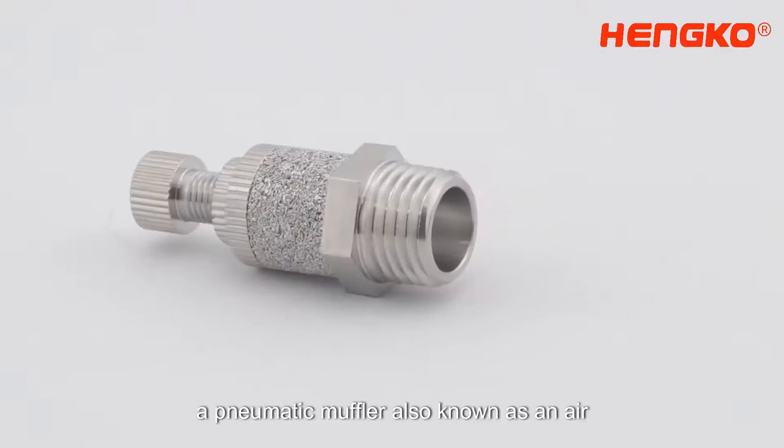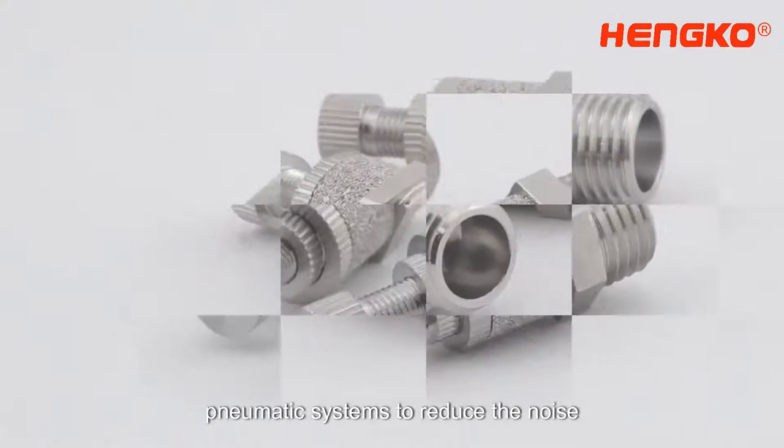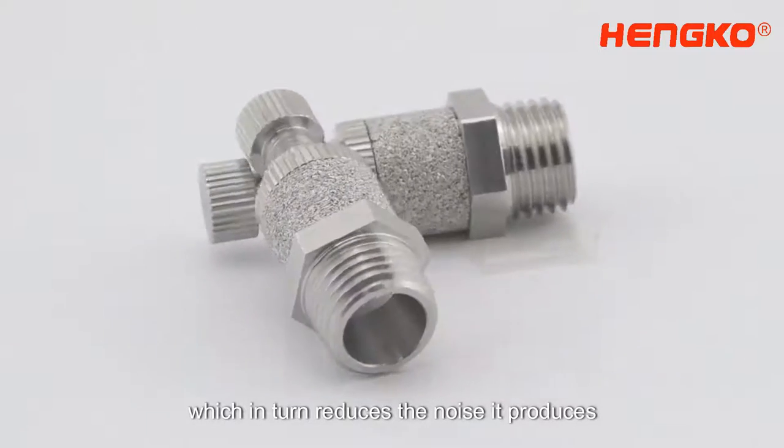A pneumatic muffler, also known as an air muffler or a silencer, is a device used in pneumatic systems to reduce the noise produced by the exhaust air. It works by decreasing the velocity of the exhaust air, which in turn reduces the noise it produces.